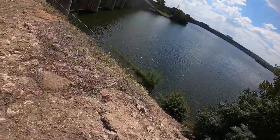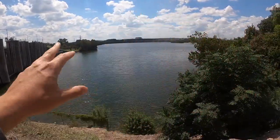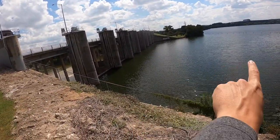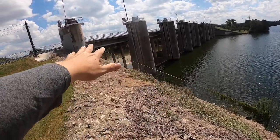But today we're exploring a new area. This is the Longhorn Dam. As you can see, I believe this is Lady Bird Lake. The lake feeds into this dam, falls over, and goes on down that way.